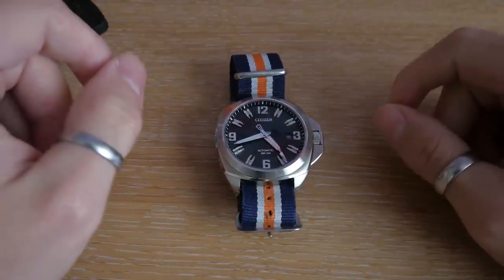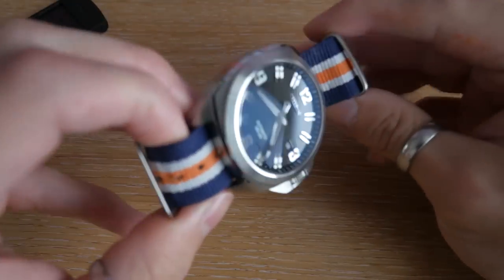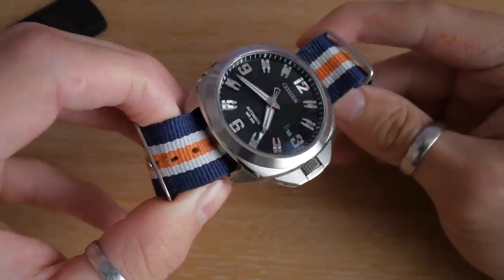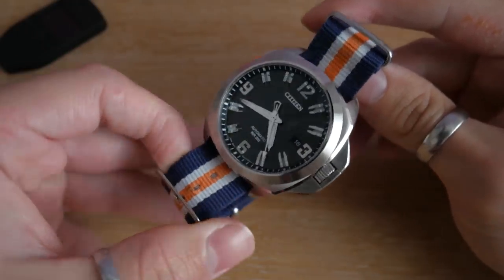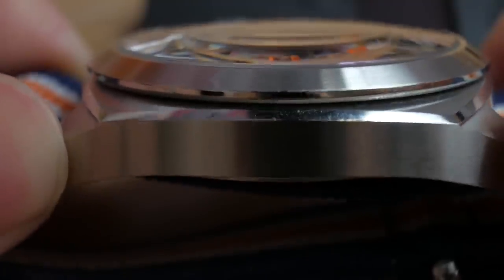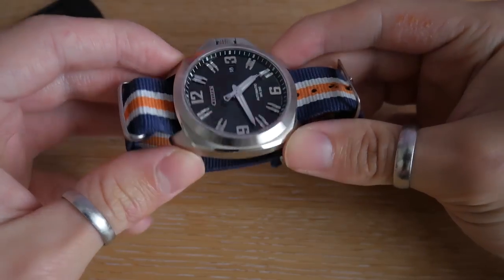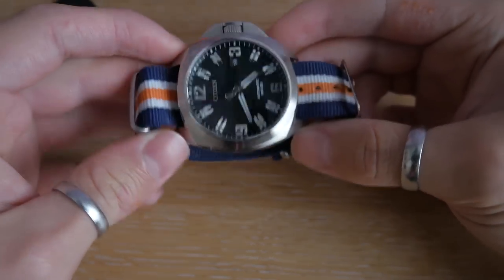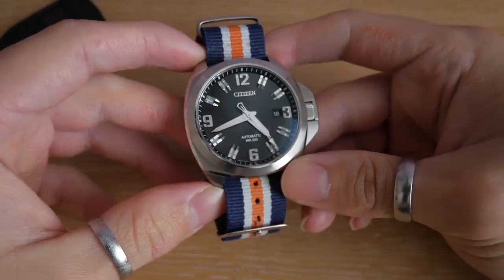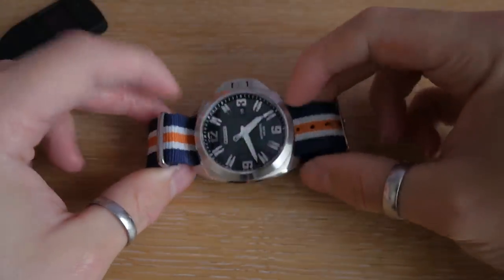I really like the highly polished hands for the minute and the second. I love the design of the seconds hand on this watch — I just think it's gorgeous. This being a Citizen watch, it has a Miyota 9012 automatic movement. It's quite thin, which is a very big plus because it's a 44mm watch, so it could have been uncomfortable to wear had it not been so slim. It definitely fits underneath the cuff with no problem.